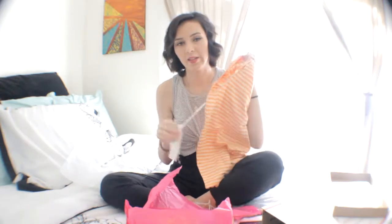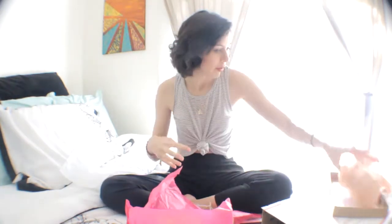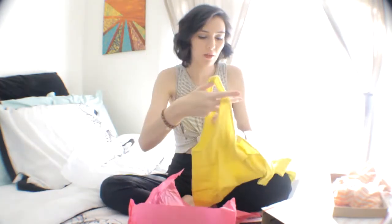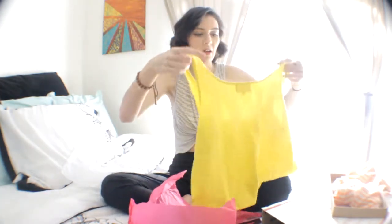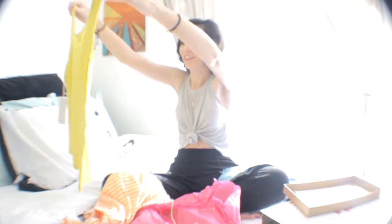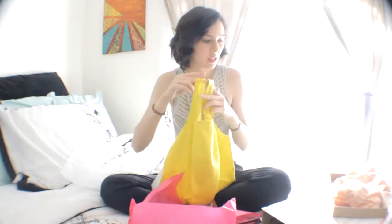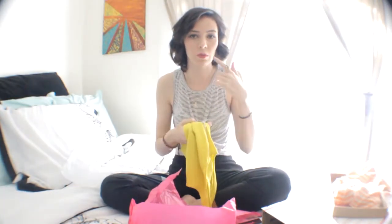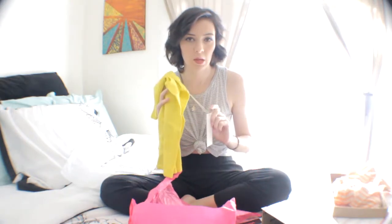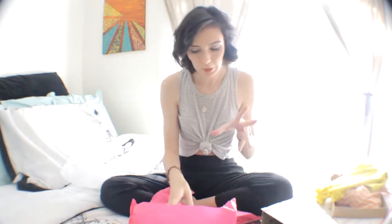I love the yellow! And then it comes with this little tank top and it's really soft. It's also by Shea. The collections are also online — you can choose from different collections you want. I know this brand was also on the website, so if you like these items you can get them separately.